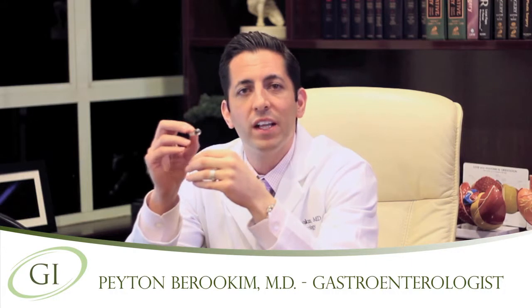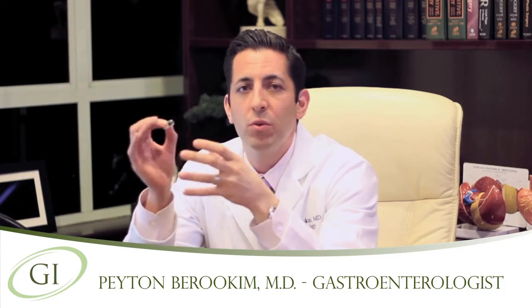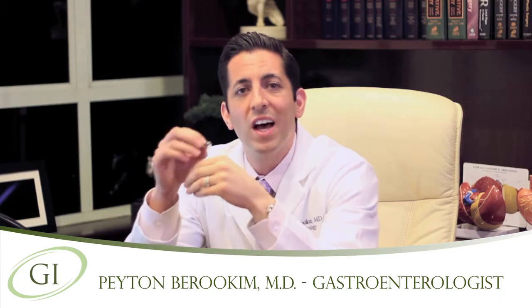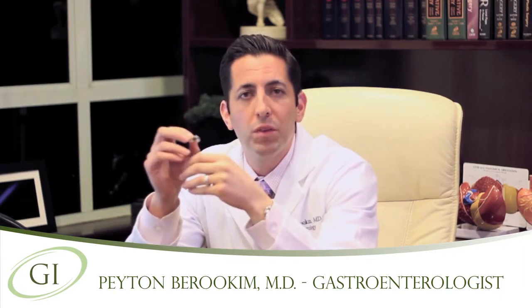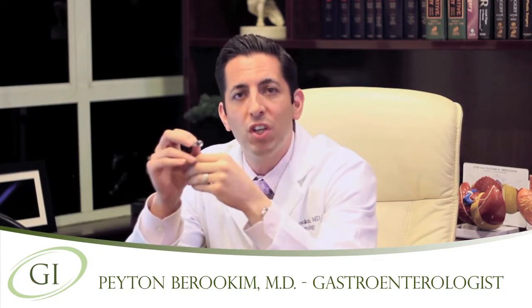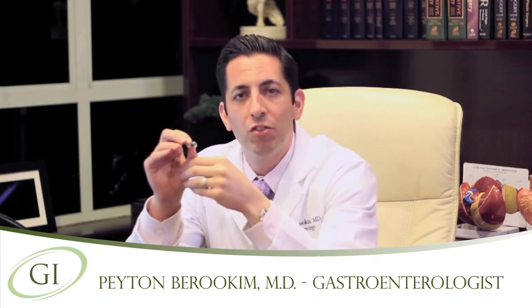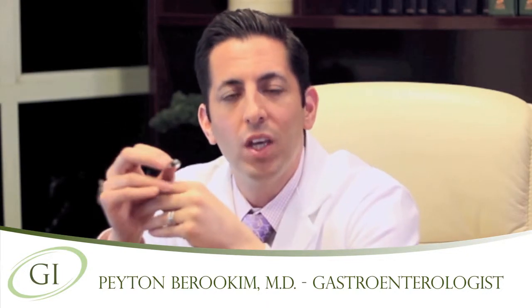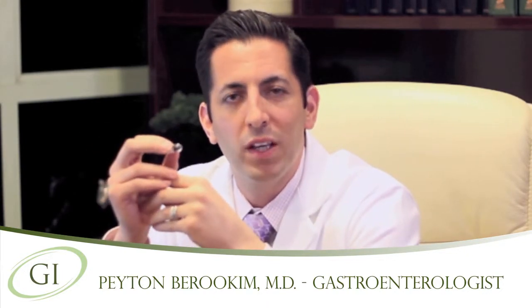The take-home message is that capsule endoscopy is a cutting-edge tool that allows me to look at and evaluate your small intestine without doing any invasive procedures. It's important to know that this is used to diagnose the problem. However, if you require therapy, I may need to proceed with endoscopic procedures to treat the issue. If you'd like to learn more about capsule endoscopy, please feel free to call my office to make a consultation. I'll be happy to talk to you more about it.